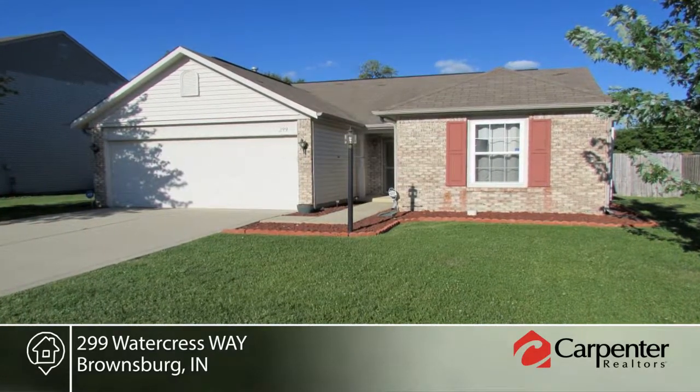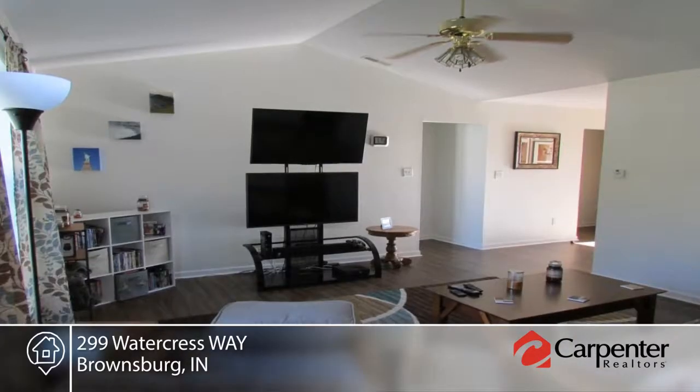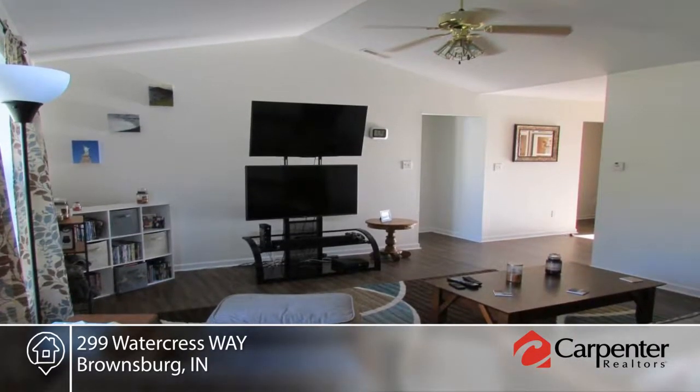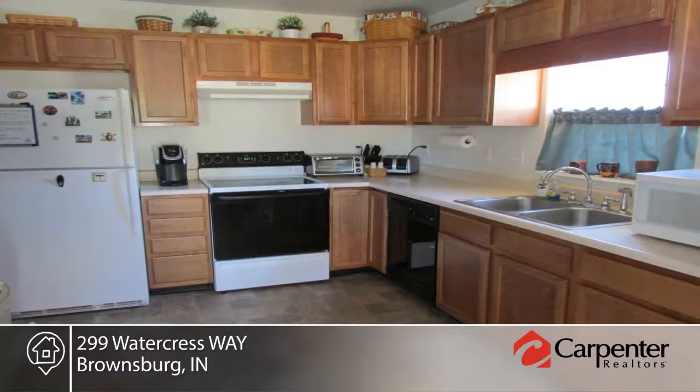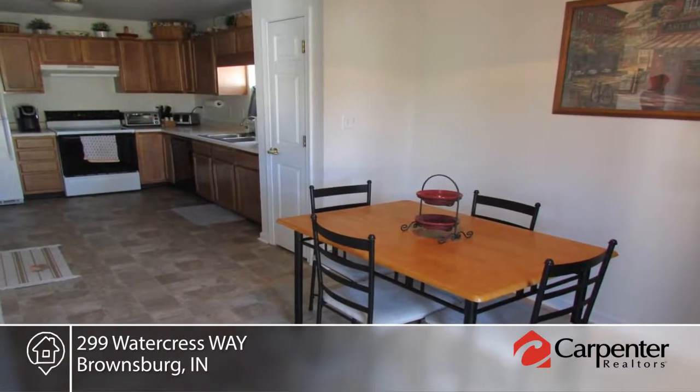You don't want to miss this three-bedroom, two-bath ranch with an open floor plan. This home is in superior condition with new wood laminate flooring throughout. The large great room is complete with a cathedral ceiling, and the kitchen offers a dining area and sliding glass door to the patio.